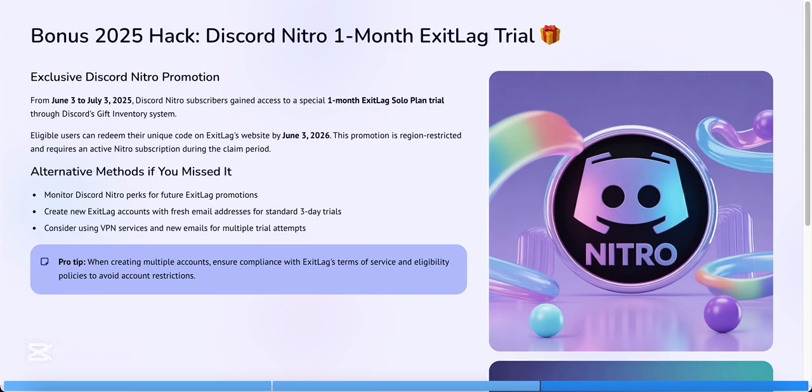Once you create the new account, do not log in with your old one. Download and install ExitLag again, then sign in with your new credentials. You will automatically get another three-day free trial.